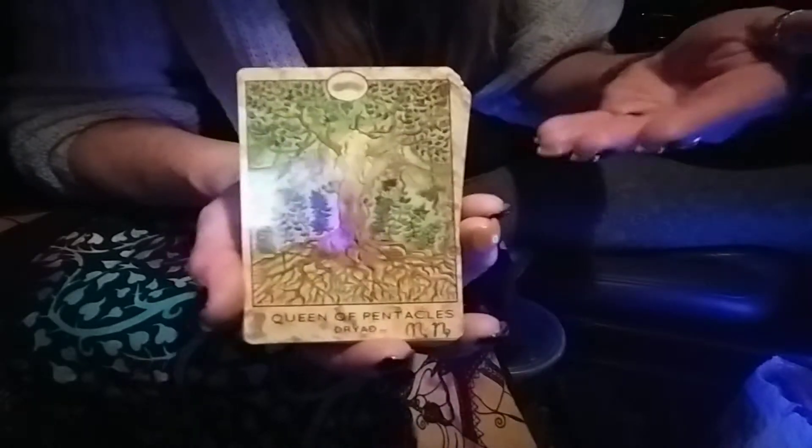But it really doesn't coincide with Rider Waite. It does in the sense that there are suits — pentacles, cups, swords, wands — yes. And there are major arcana cards.